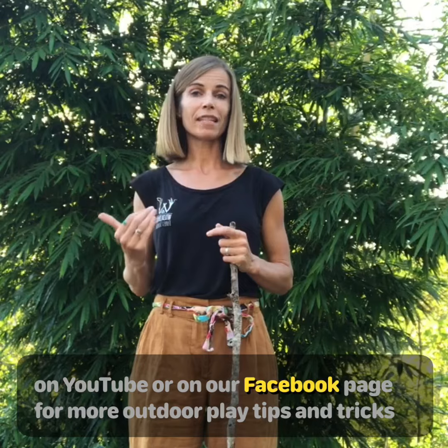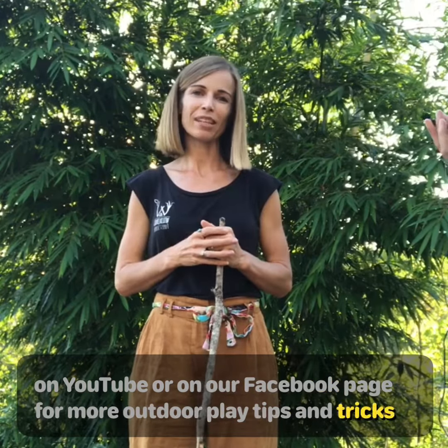So that's our stick play advice. Join us again on YouTube or on our Facebook page for more outdoor play tips and tricks on how to keep your kids safe. Stay wild!